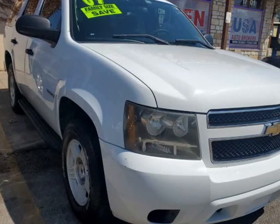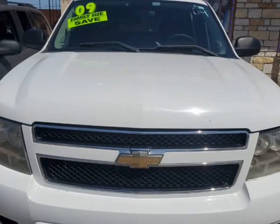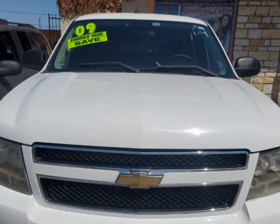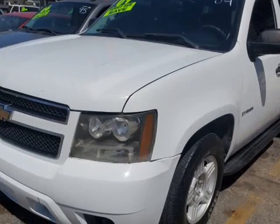This 2009 Chevrolet Tahoe is brought to you by USA Auto Brokers. Take one look at our 2009 Chevrolet Tahoe Police 4X2 presented in white and prepare to be amazed.